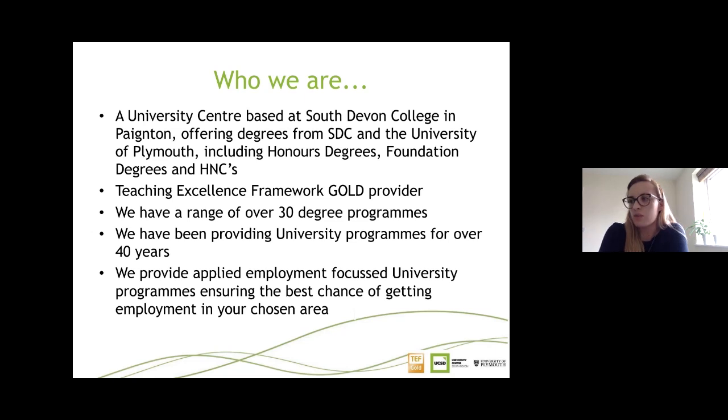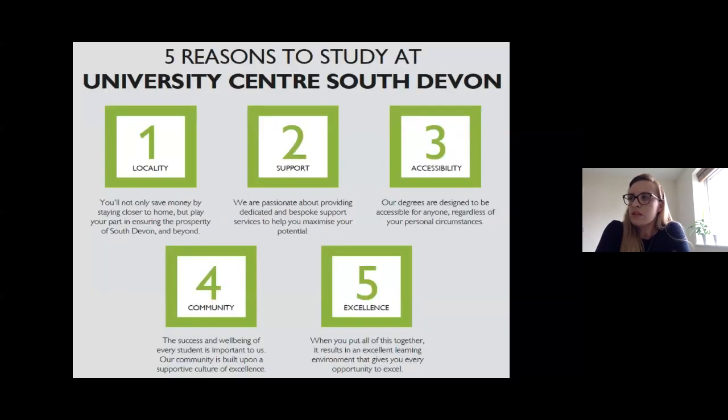We have Teaching Excellence Framework Gold status. We offer a range of over 30 degree programmes, which many people aren't aware of. We've been providing university programmes for over 40 years, priding ourselves on standards and quality. We provide employment-focused university programmes designed in line with employer needs, so that graduates develop as many skills as possible and are ready to enter the world of work.